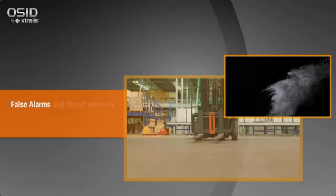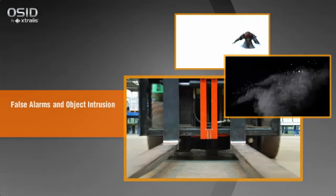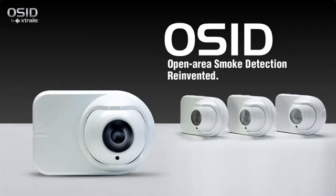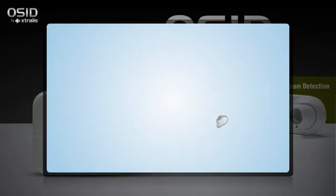While common, traditional beam detectors are susceptible to building movement and prone to false alarms due to dust and object intrusion. They are also difficult to align and therefore time-consuming to install. Ixtralis has reinvented open area smoke detection with its latest patented innovation, Open Area Smoke Imaging Detection or OSID, which overcomes the weaknesses of traditional beam detection to provide reliable, cost-effective protection for open spaces requiring only standard sensitivity detection.